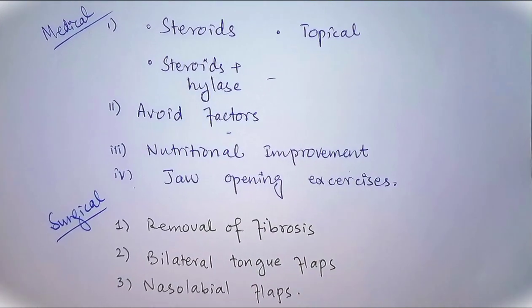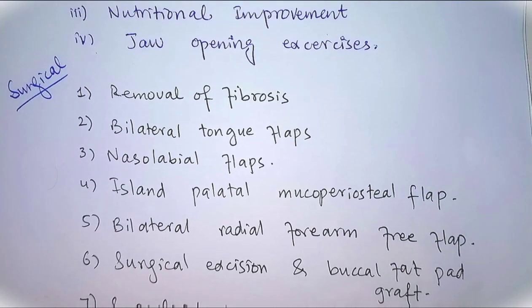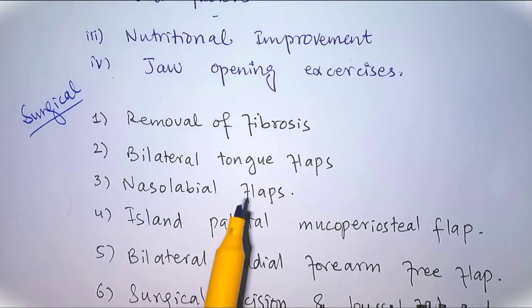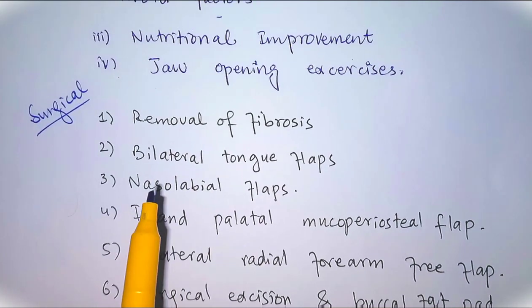Jaw opening exercises also relieve the symptoms of submucous fibrosis. The treatment of choice in submucous fibrosis is surgical procedures. These are indicated in advanced stages to relieve trismus, and various surgical techniques are used.